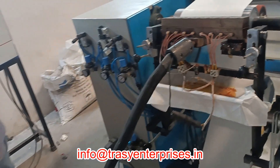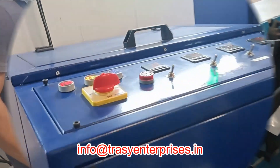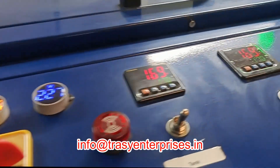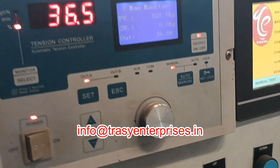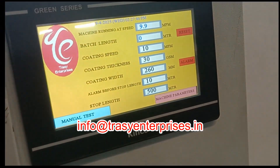Trissi Enterprises offers a high-performance hot melt coating machine specifically designed for the production of HDPE fabric adhesive tape. This advanced machine applies hot melt adhesive uniformly onto HDPE fabric, ensuring strong bonding and optimal coating quality.